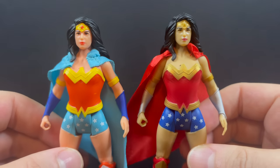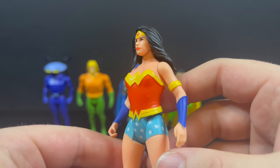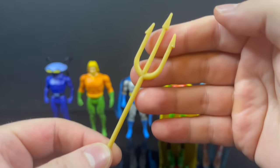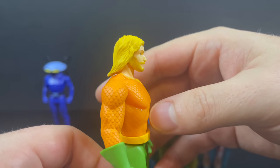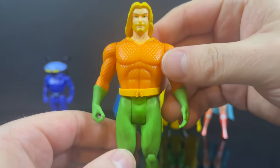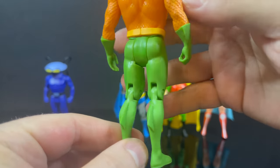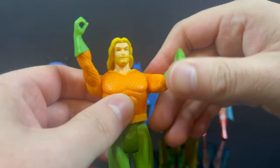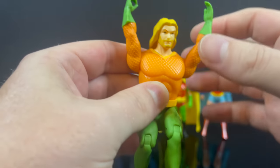It's a decent enough figure for 10 bucks — good paint, good sculpt. Moving on, we have Arthur Curry and he has a big old trident — it's a bit of a gummy trident but still pretty rigid. I'm gonna be honest: from the neck down looks pretty good. The head — it kind of looks like Aqua Jesus. I do like that they paid attention to detail — he's got the little fins on the back, the orange, the greens, the yellows all stand out and look good. He's got the little 'A' on his belt, and it's got the basic Superpowers articulation.